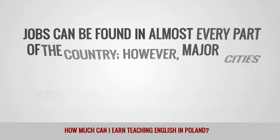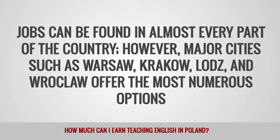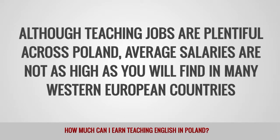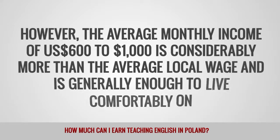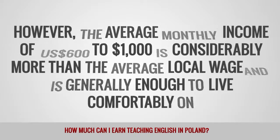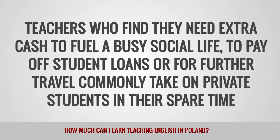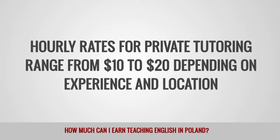Jobs can be found in almost every part of the country. However, major cities such as Warsaw, Krakow, and Łódź offer the most numerous options. Although teaching jobs are plentiful across Poland, average salaries are not as high as you will find in many Western European countries. The average monthly income of $600 to $1,000 is considerably more than the average local wage and is generally enough to live comfortably. Teachers who find they need extra cash commonly take on private students in their spare time. Hourly rates for private tutoring range from $10 to $20 depending on experience and location.